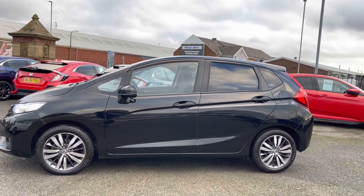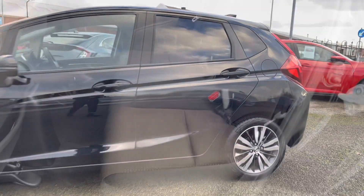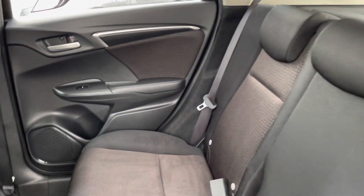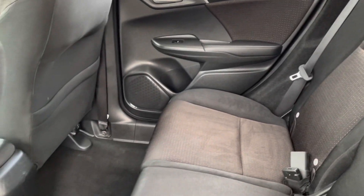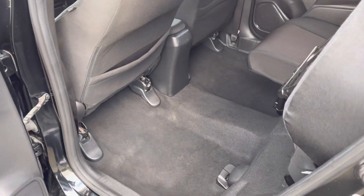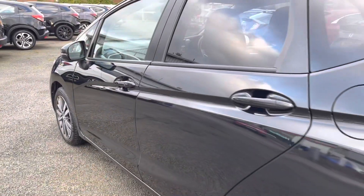There is rear privacy glass for travelling passengers. Taking a look inside the rear, you have a full cloth finish — very comfortable for any travelling passengers — with ISOFIX points situated on each of the rear seats. There is even a magic seat system if you require more space in the rear.